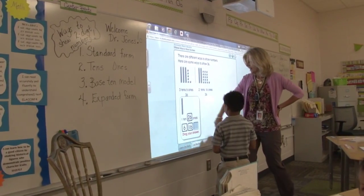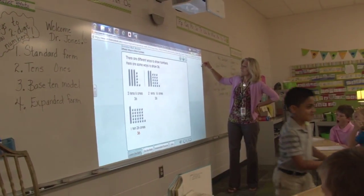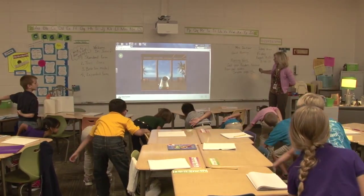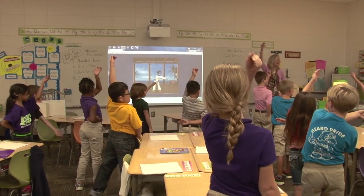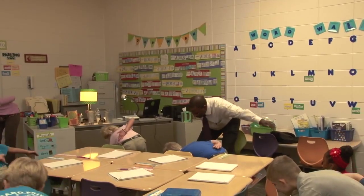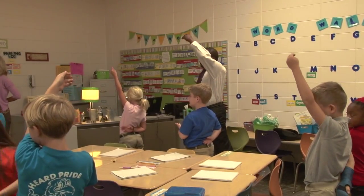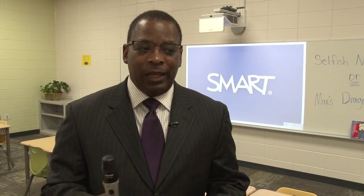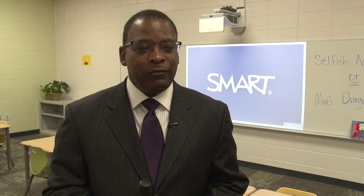It just engages them, and it's fun and interactive. Coming from a school before where we didn't have much, and now where we're blessed with so much, I just see it as something every school needs because it's just so helpful. The technology will help us amplify the learning that our students will have, and Heard is doing a great job of doing that now.